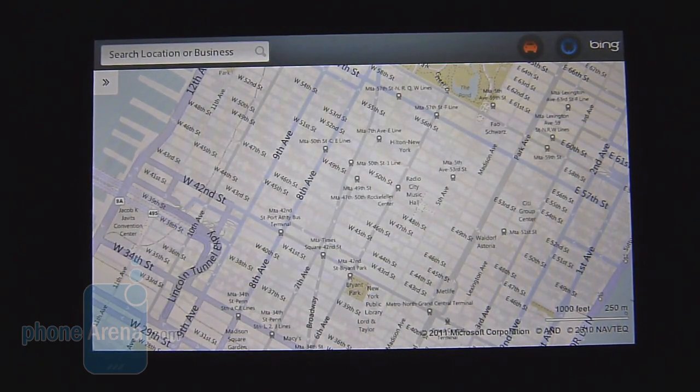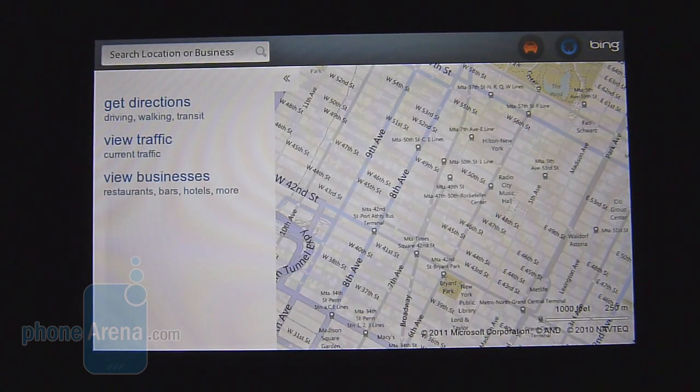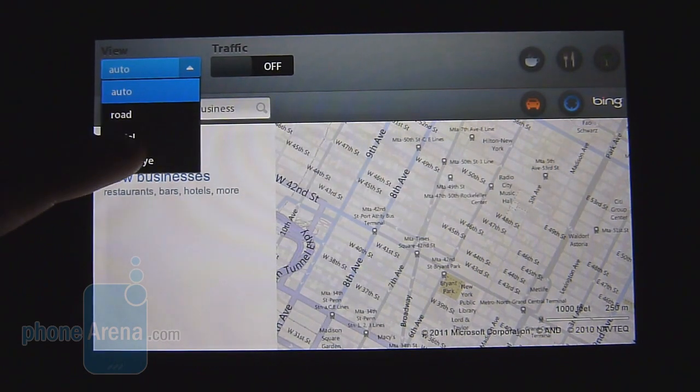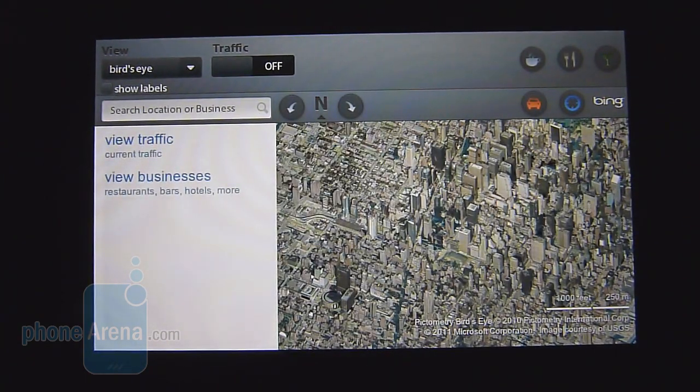For location-based services, the Playbook offers the Bing Maps experience. Since it's a new platform, it's still minimal in terms of features. You can search for local businesses or an address, get directions, and view traffic. You also get a GPS fix and can change the view from auto to a bird's eye perspective. However, it misses out on certain key features found with Android and Google Maps, such as Street View or free turn-by-turn directions.